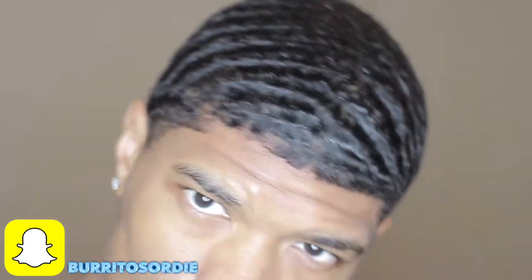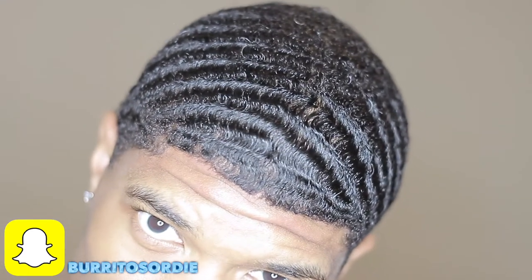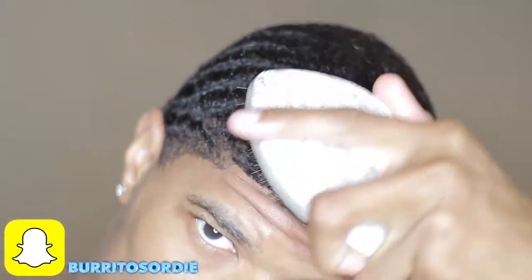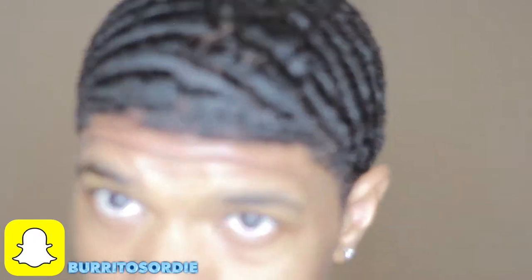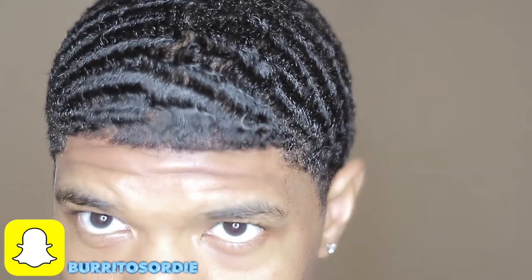Obviously brushing helps, but when you have a high-quality do-rag — links will be in the description below — and you constantly wear it, it's going to lay down your hair. I would do that for weeks and months at a time, and that just helped me out even through my cuts. My hair is really deep, really moisturized.